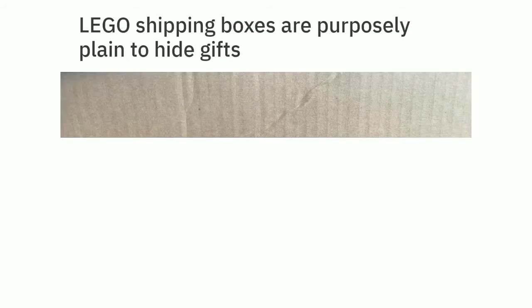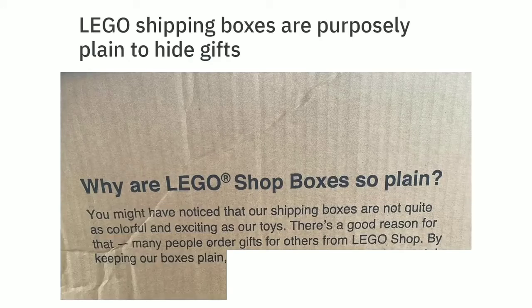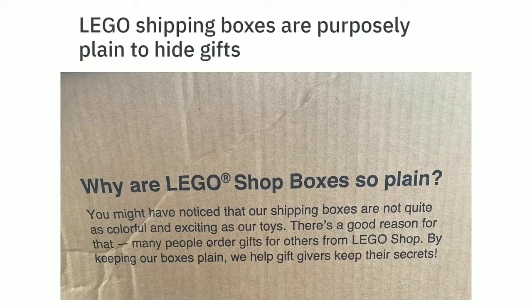Lego shipping boxes are purposely plain to hide gifts. Why are Lego shop boxes so plain? By keeping our boxes clean, we help gift givers keep their secrets.